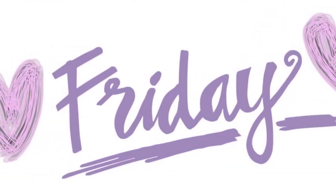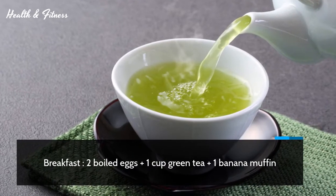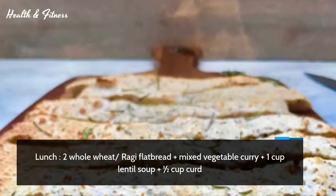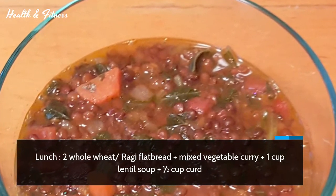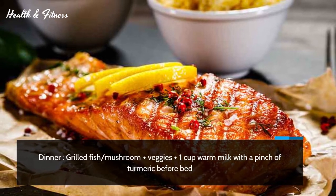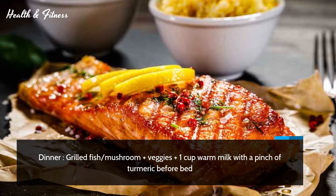Friday. Breakfast: two boiled eggs plus one cup green tea plus one banana muffin. Lunch: two whole wheat or ragi flatbread plus mixed vegetable curry plus one cup lentil soup plus half cup curd. Dinner: grilled fish or mushroom plus veggies plus one cup warm milk with a pinch of turmeric before bed.